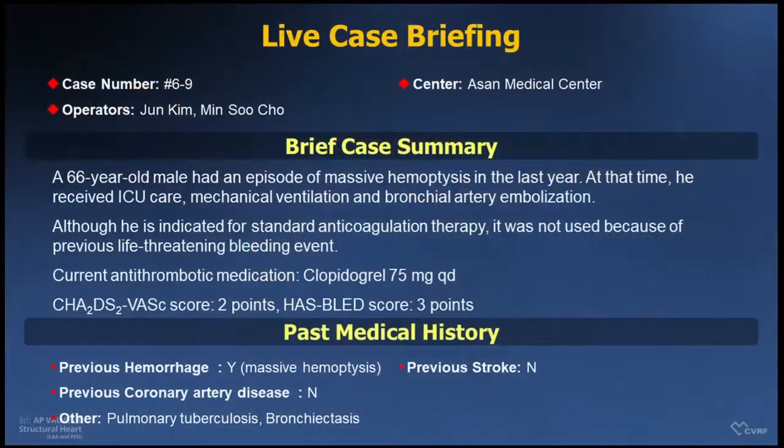Good morning, ladies and gentlemen. This is a 66-year-old gentleman who had an episode of massive hemoptysis last year. At that time, he received ICU care, mechanical ventilation, and bronchial arterial embolization. Although he is indicated for standard anticoagulation therapy, it was not used because of previous life-threatening bleeding events. So he currently takes only clopidogrel.